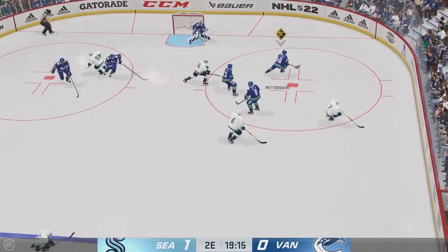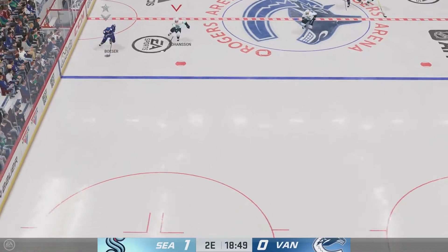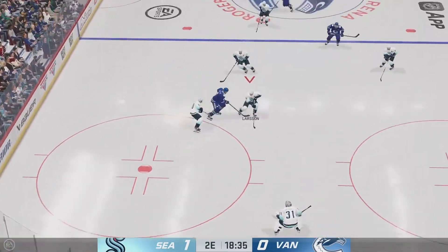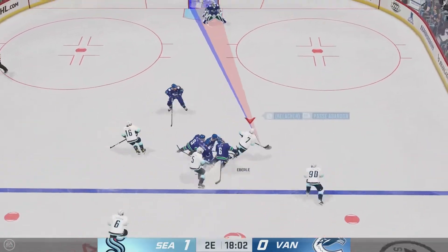Puck has dropped and we are underway. Ray, what's your assessment of the game to this point? The Canucks are going to have to find a possession game that looks a lot different than that first period. They chased it around and as a result, they're chasing the game.